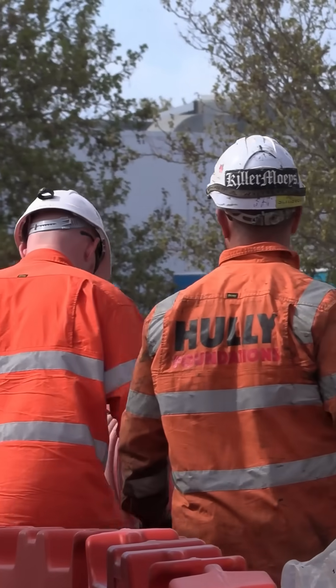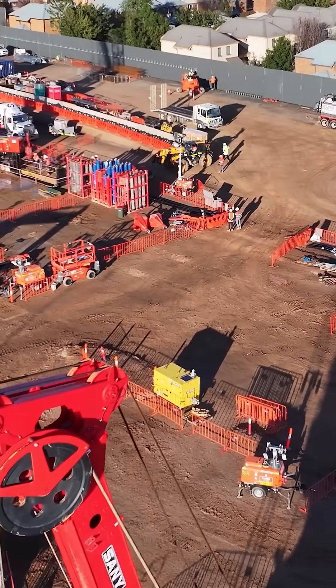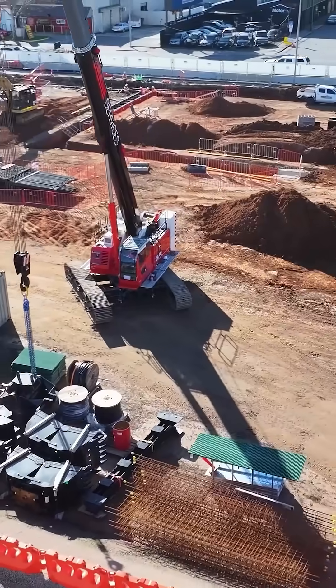We're taking soil samples, we're looking at CFA piles — a lot of playing around with dirt and mud. I've enjoyed the challenge between engineering solutions and also looking at different ground conditions.